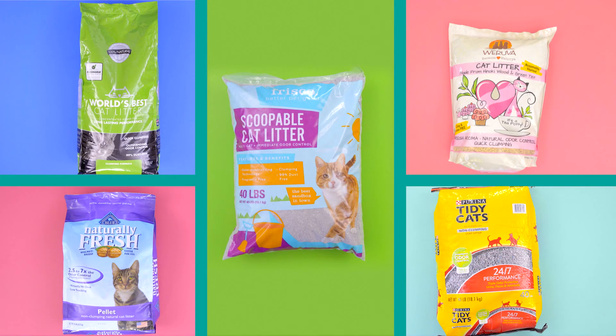Aren't these litters just the cat's meow? I'm Sarah and it's been fun, literally. Bye!